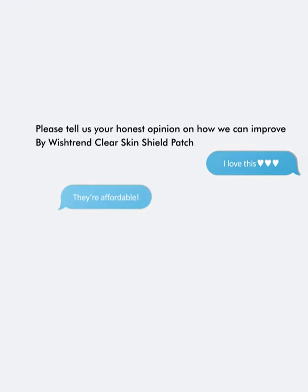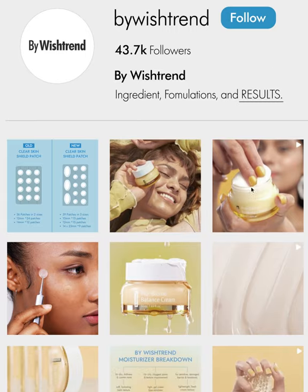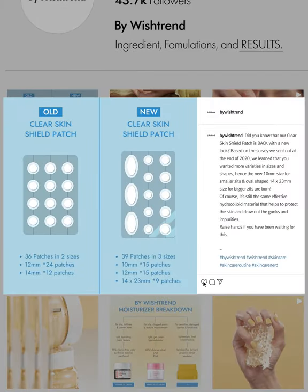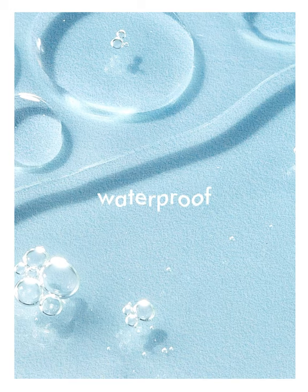We received a lot of feedback and we focused more on where we could improve. Six months later, after much effort, we released a new Clear Skin Shield Patch with new features like additional patch sizes but made thinner, improved adhesion, and waterproof capabilities.